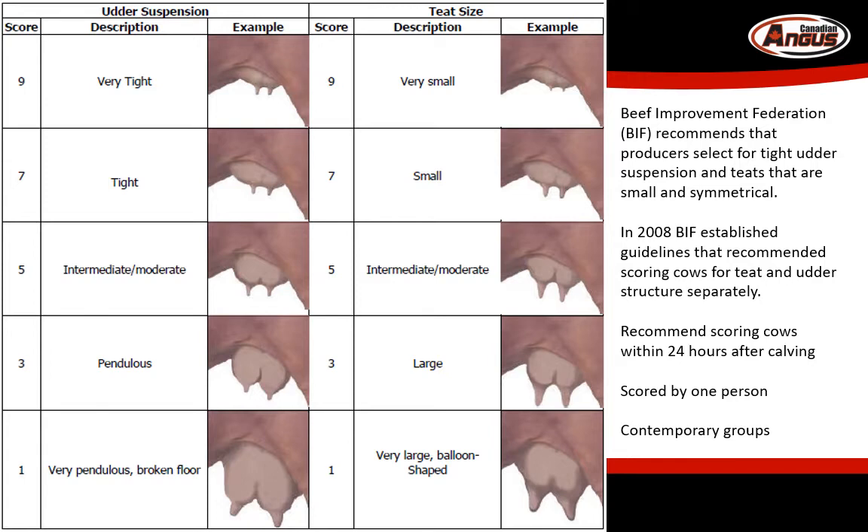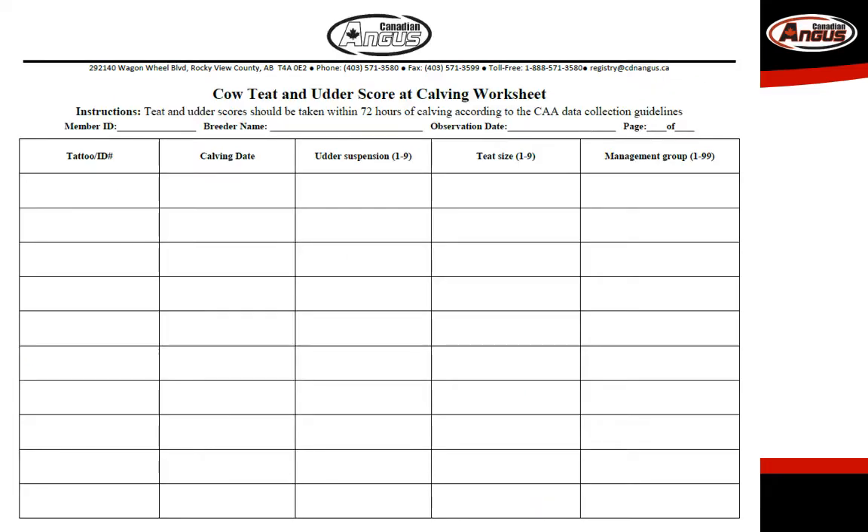To maintain consistency across the herd, the scores should be taken by one person, and the entire cow herd should be scored. Scores can be recorded and submitted using worksheets provided by the association.